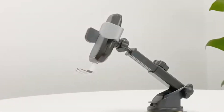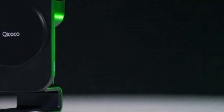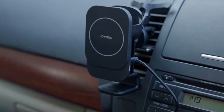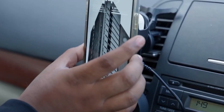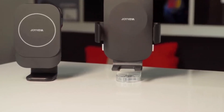A military-grade metal screw clip secures the car phone holder to the air vents, keeping your device in place. It installs in 15 seconds and works with iPhones and Android phones for universal compatibility. Intelligent charging technology prevents overcharging and overheating, making it a must-have vehicle accessory.